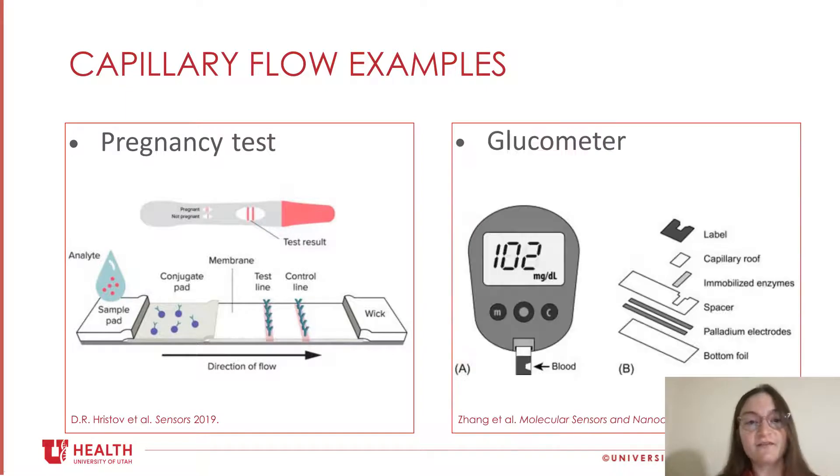Looking at something a little more advanced, we can discuss one of the most successful passive capillary flow devices: the glucometer. This provides a quantitative assessment of glucose concentration in a drop of whole blood through integrated sensors for electrochemical detection of glucose oxidation. Enzymes such as glucose oxidase are immobilized in the test strip. Whole blood is touched to the sample entry and pulled in by capillary action. As glucose is oxidized by the immobilized enzyme, electrons are freed and collected by the electrodes, which measures current proportional to glucose concentration.